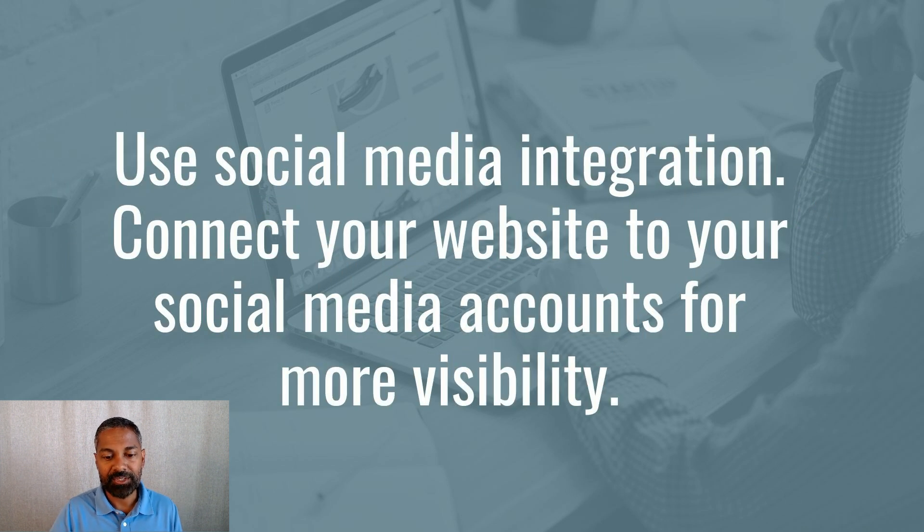Make sure social media channels are easy to get to on the website. We like to put them in the footer so people can find your Facebook page, Instagram, or YouTube channel. The footer is on every single page, so if you put those links there, they'll be on every page. We don't want to put social media too prominently because we want to keep people on the website — that's your own digital real estate. But we also want them to check out your social channels. Using icons is really good so people can recognize them instantly and click through easily.